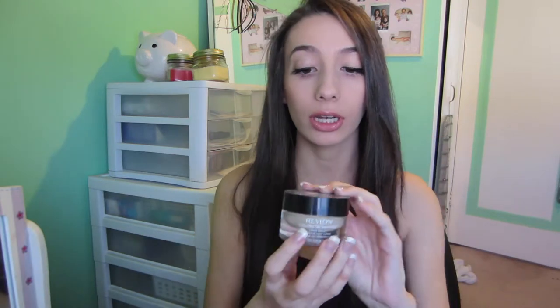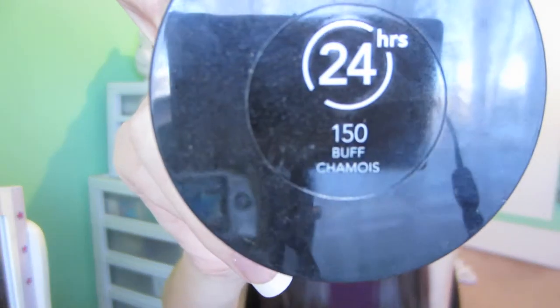For foundation, my favorite this year was the Revlon Color Stay Whipped foundation — mine is number 150 Buff Chameos, I'm not sure how to say that. This foundation is just a classic; I prefer it over the regular ones. It's medium coverage, it blends well, and it's not super lightweight on the skin.